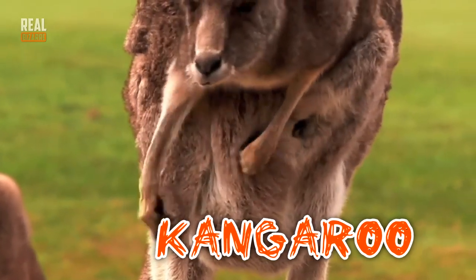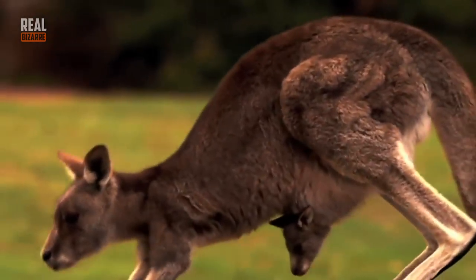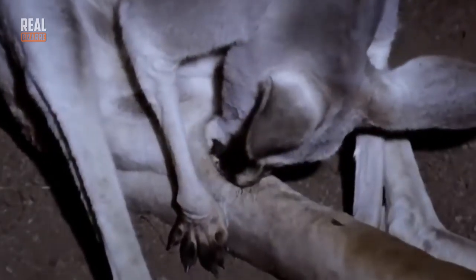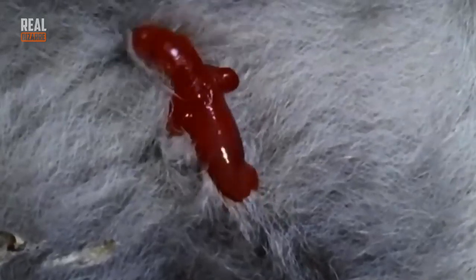Baby kangaroos are completely devoid of fur. They're blind and they can't use their back limbs. They weigh about 1 ounce and their body length is 1 inch. They come out in the form of an embryo. After they're born, they have to get to their mother's pouch, which isn't an easy task at all, because they can only use their forelegs and their moms can't really help them. Once they get up there, they then need to find a way to get to the teat because it's a pretty deep pouch they find themselves in.